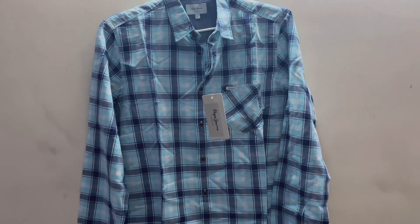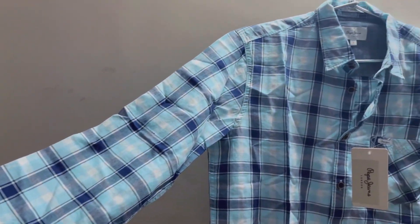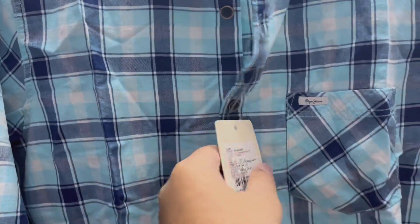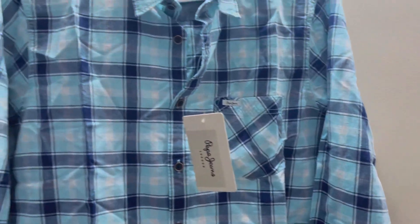Our sixth and last shirt is our Pepe Jeans shirt. It's a different shirt — a pastel blue, sky blue color. It will look really good in formals or casually. It gives a very comfortable and lovely vibe. It is very soft and light because it is a blend fabric. I got it on sale for $399.